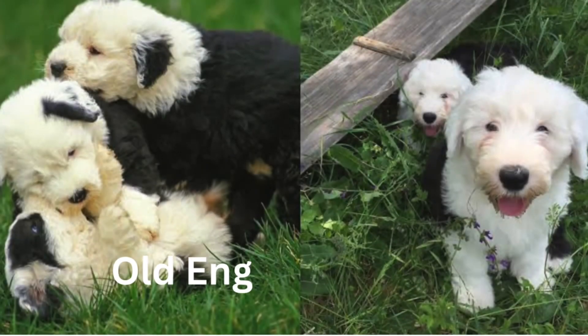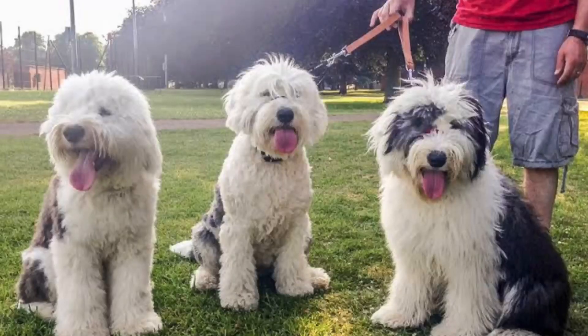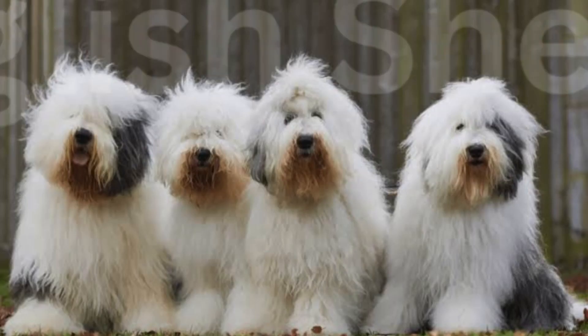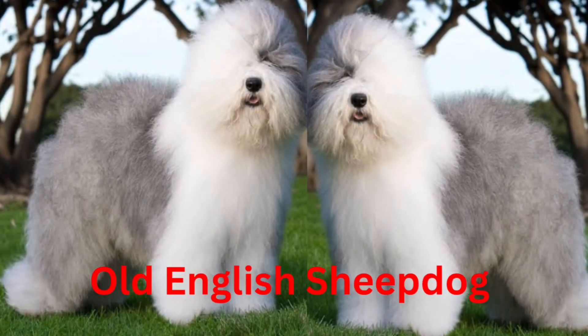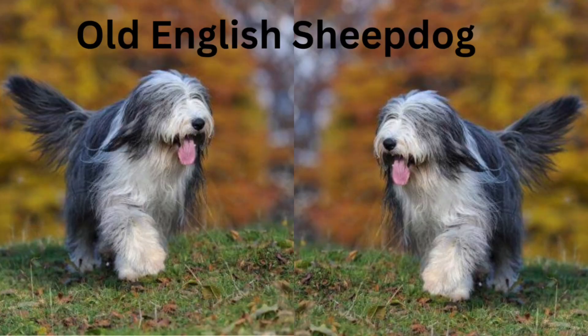Did you know? The Old English Sheepdog will probably forever be known as the Dulux Dog, although having one around while you're trying to paint your house is probably a recipe for disaster. At one time the Old English Sheepdog was a status symbol within the American industrial period, and the five richest families — the Vanderbilts, the Guggenheims, the Morgans, the Golds, and the Harrisons — all owned Old English Sheepdogs, as did many of the film stars of the day.